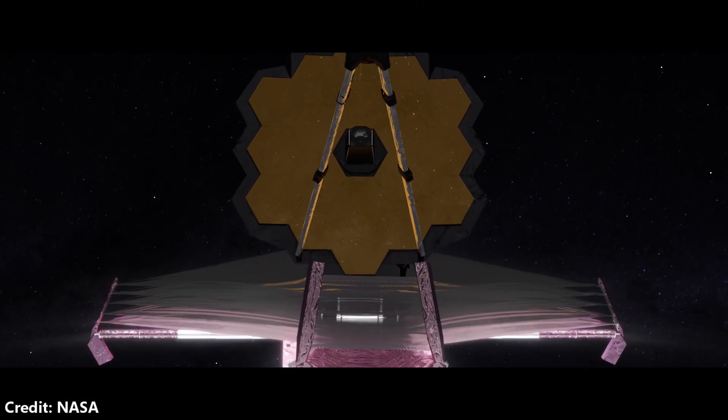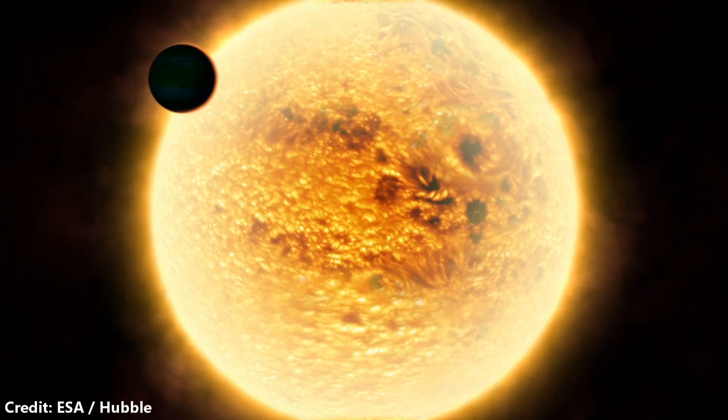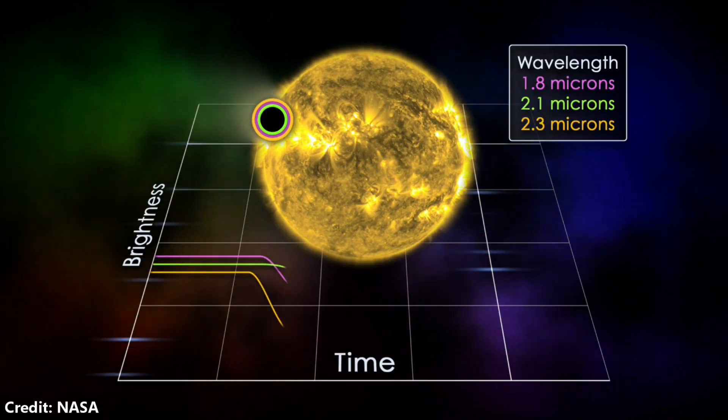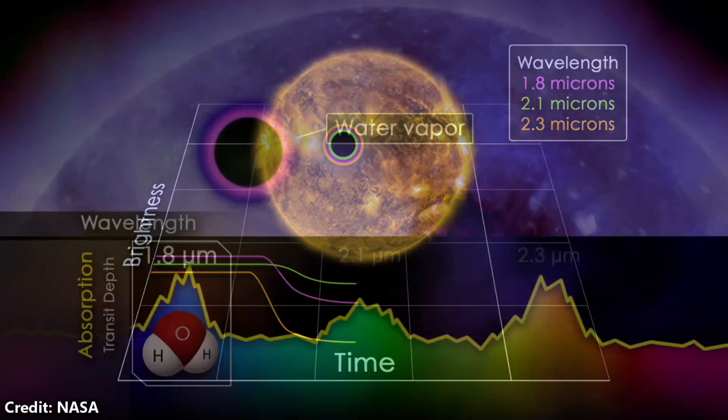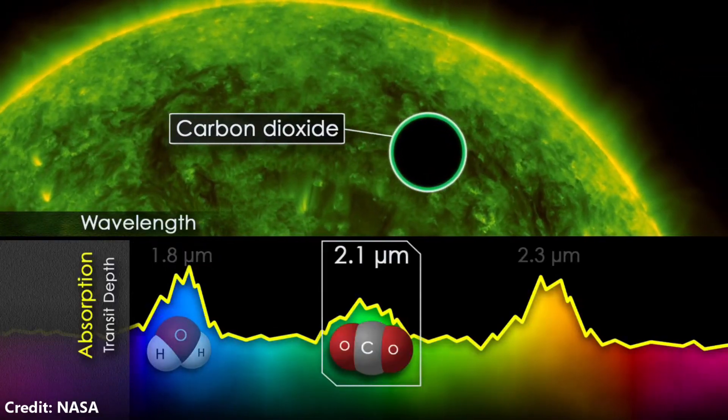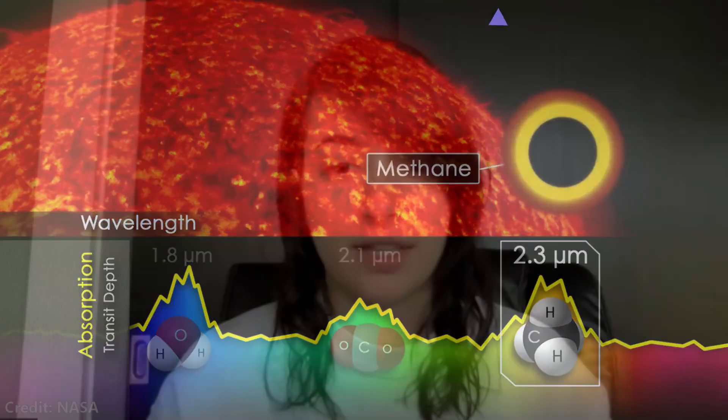When we take our telescope and point it at the star, you see the planet cross between us and the starlight. If we observe that at many different wavelengths, we can get an understanding of what is actually in the atmosphere, because certain chemical species absorb at specific wavelengths. That's really one of the best ways to understand what's actually in a planetary atmosphere.